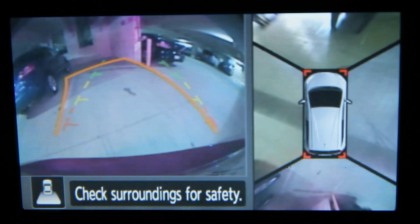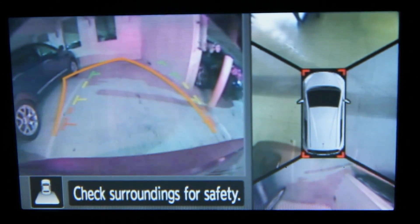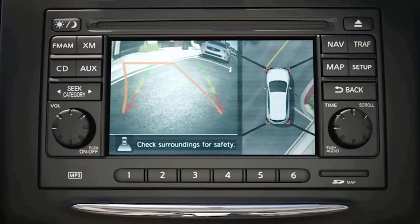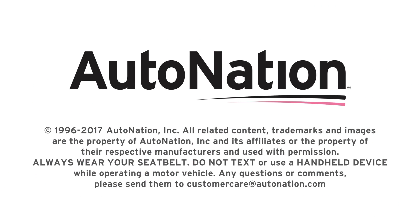But thanks to advances in technology, the dreaded parking lot fender bender may be a thing of the past. To see the latest parking technologies in action, visit your local AutoNation dealer today. Get started at AutoNation.com.